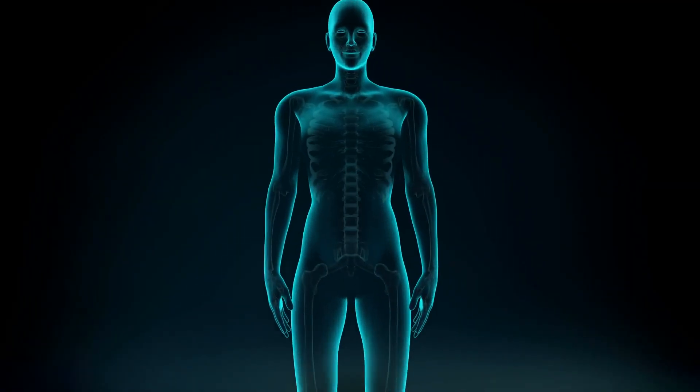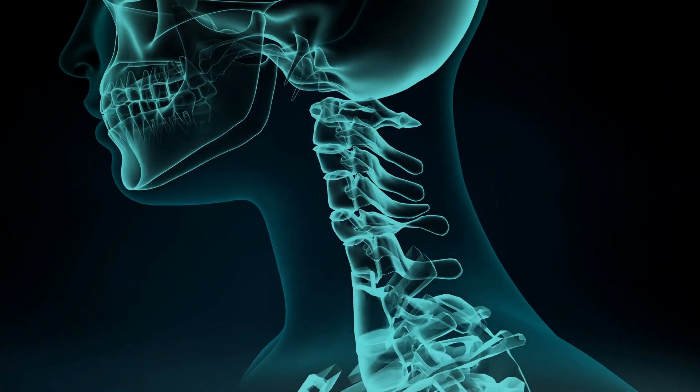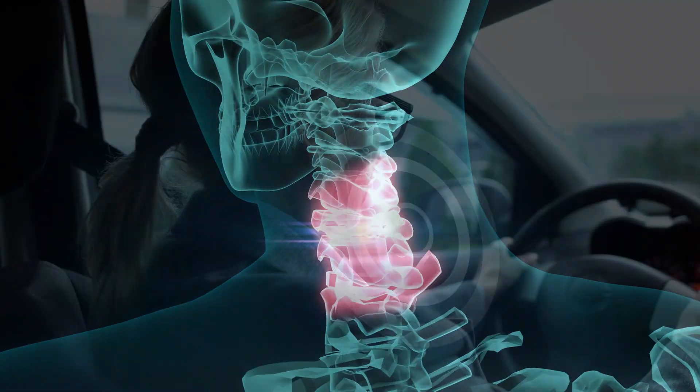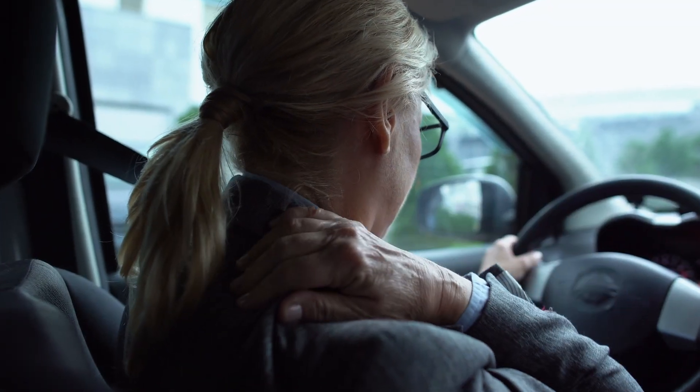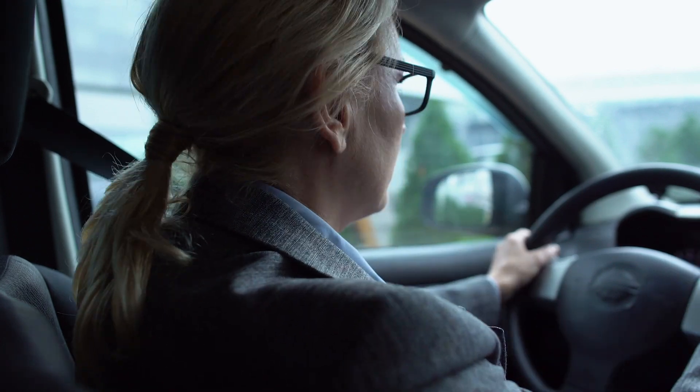This is a common problem that I see in my practice. A lot of patients will experience some level of neck pain at some point in their life, but there are times when it gets bad enough that there's pressure on the nerves, which can also cause arm pain.